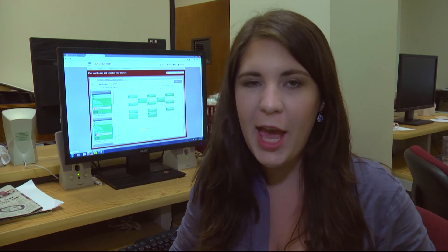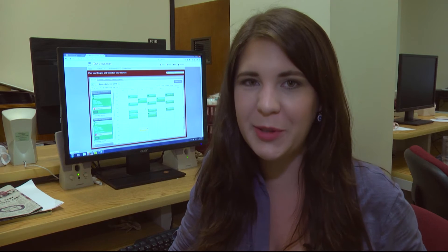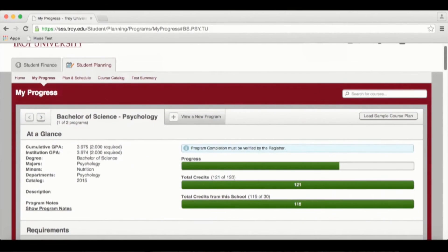This new system will allow students to plan out their entire college career and will show them what classes to take and when, so they can graduate in the quickest and most affordable way possible. This is the transparent system that allows all courses that you take to show on your MyProgress, which is part of the software, and will show you exactly what you need to get to graduation in the fastest order.